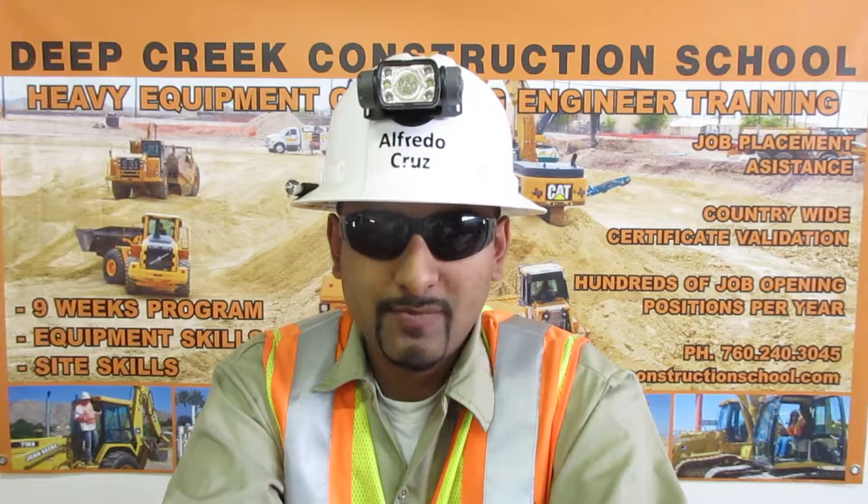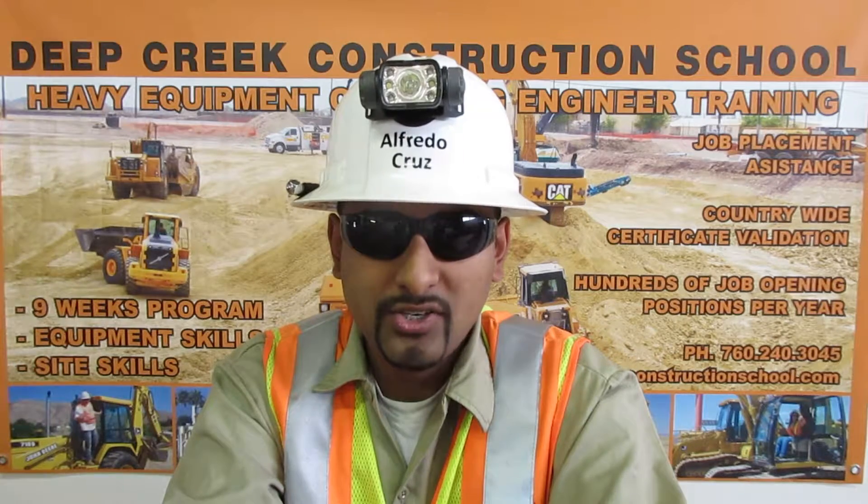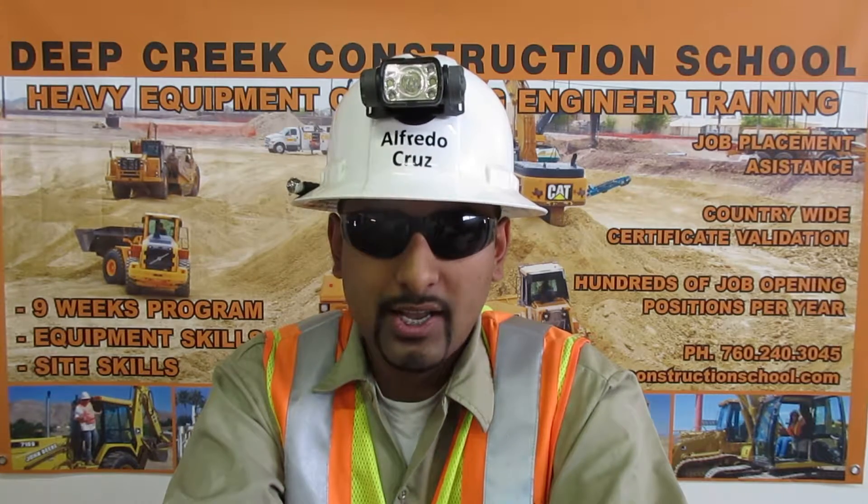I am Construction Master certified. I can calculate cubic yards, safe working load for a rope and wire rope, and sling stress for rigging. I can work with fractions, compile ratio charts, and lay out a slope.